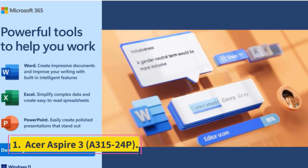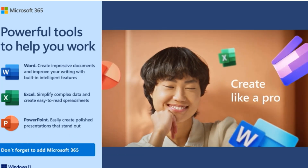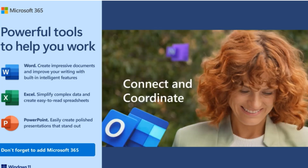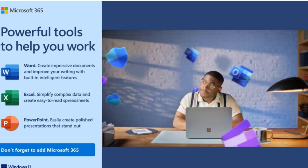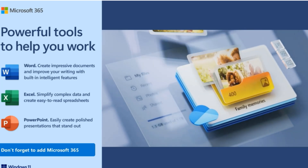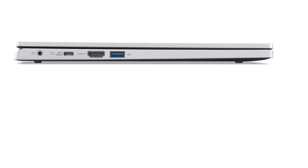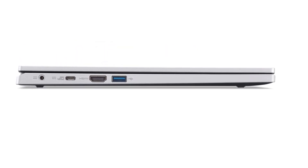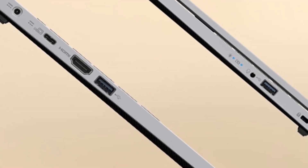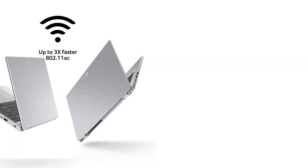Number 1: Acer Aspire 3 A315-24p. This Aspire from Acer is a simple and effective laptop that sells for a competitive price. Coming in at less than $500, it will immediately please budget shoppers. Even with its basic build, this laptop smoothly works through everyday tasks, delivering decent performance thanks to AMD processing, Wi-Fi 6 connectivity, and a battery that lasts nearly 17 hours. The Aspire 3 works within your budget, making it the best budget laptop for most buyers.